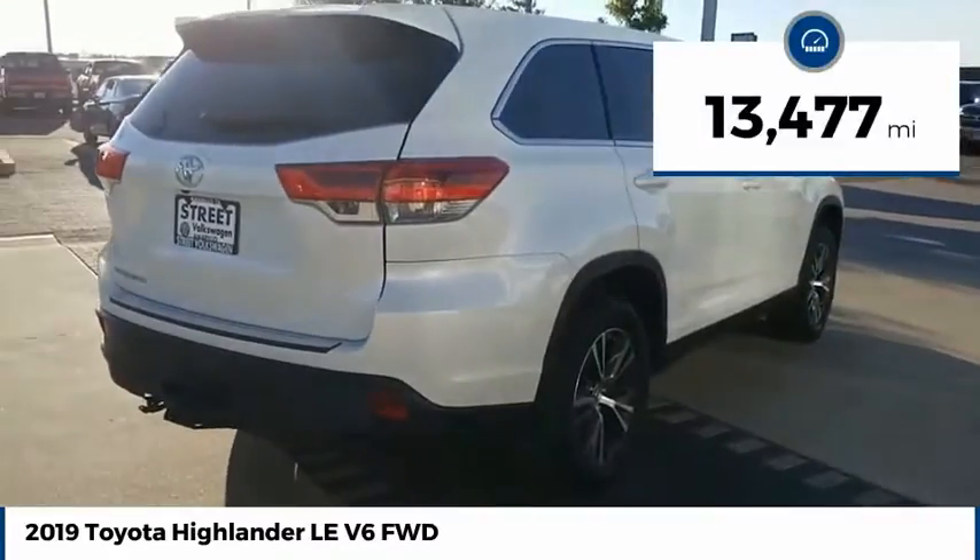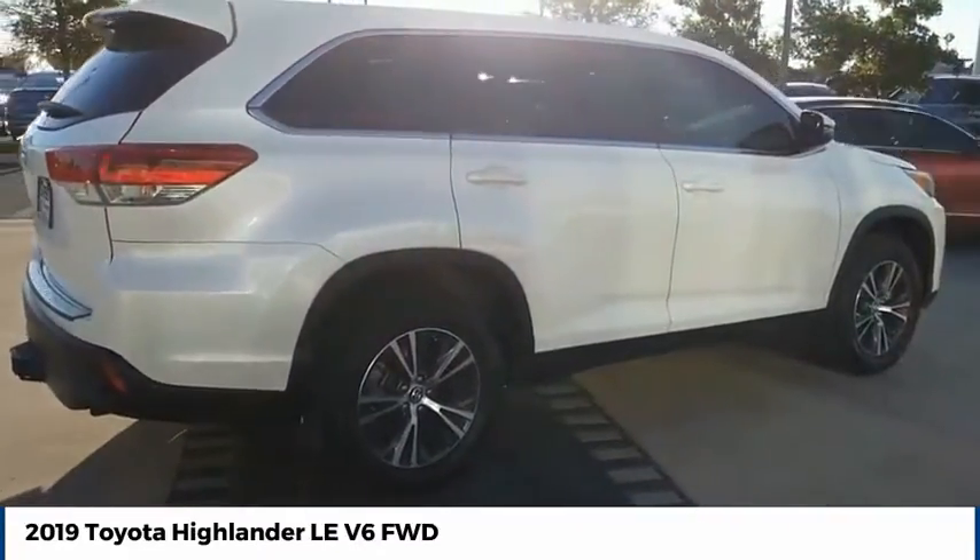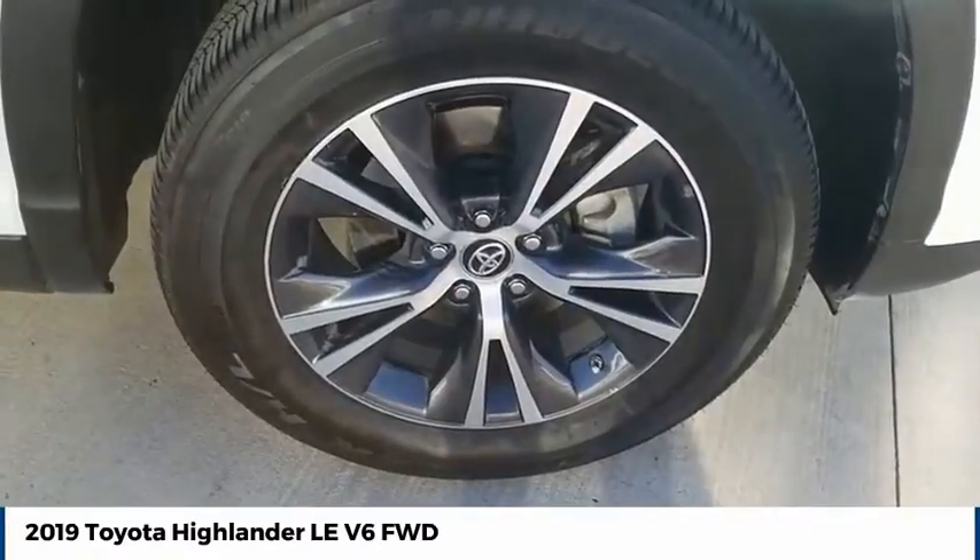This vehicle has less than 15,000 miles. Searching for a dependable vehicle that looks great too? You found it, so stop in today.